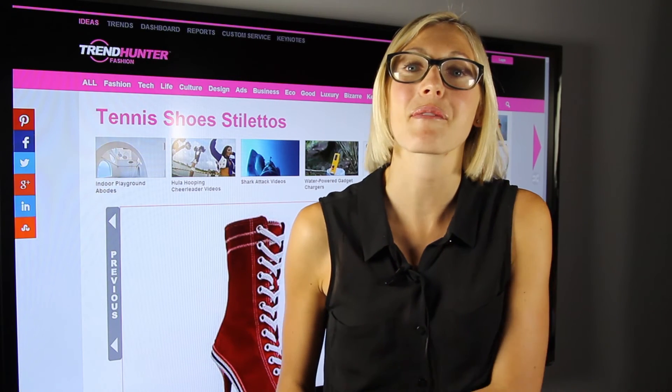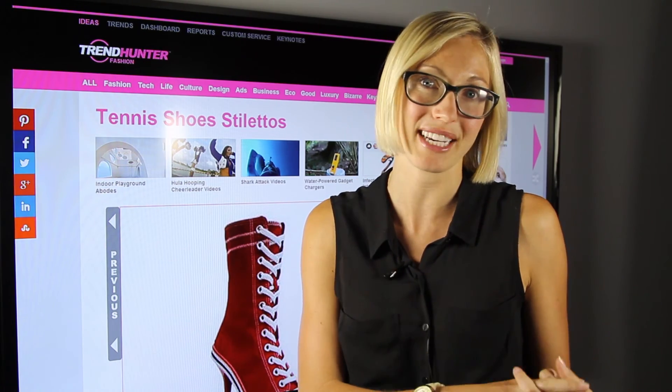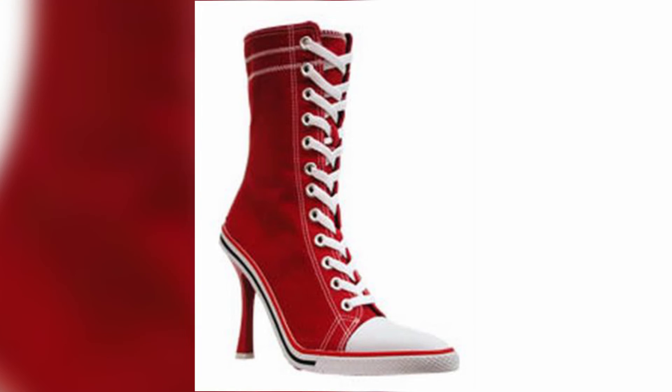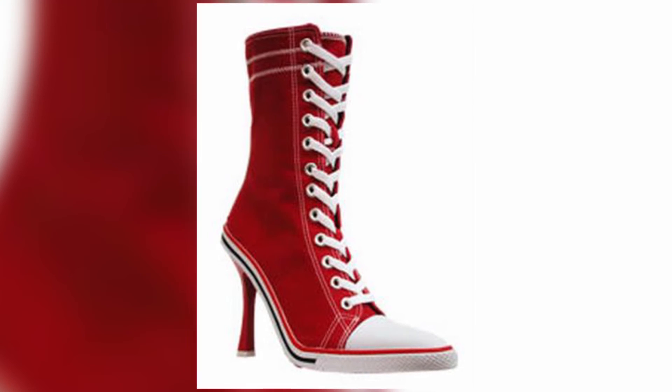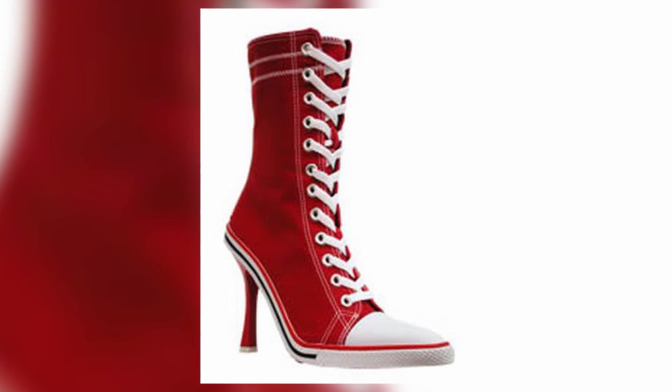And coming in at number one we have an item that is definitely ridiculous and totally cannot be worn on the court — it is specifically for fashion purposes only. The tennis shoe stilettos by Converse are a high cut running shoe with a massive stiletto on the bottom. I'm going to guess that these shoes will not be worn on the court but off the court.